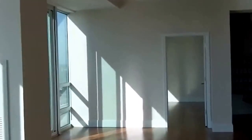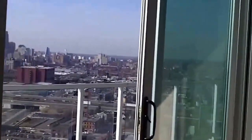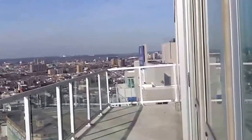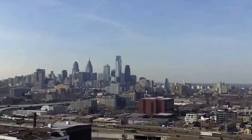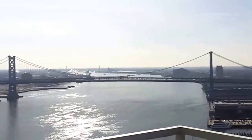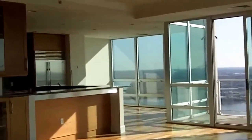Let's go over to the second deck. Huge deck with panorama views. Here's the living area and kitchen.